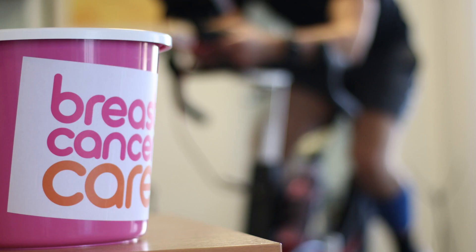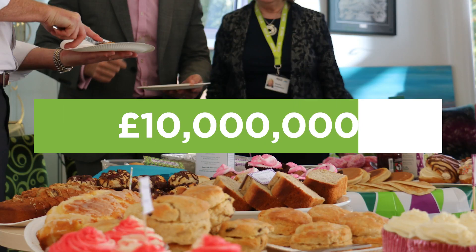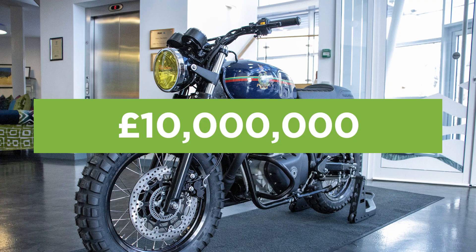Here's Peak raising money for charity. We've made a lot of donations through the years. In fact, we've donated over 10 million over the last 10 years. Well done, us.